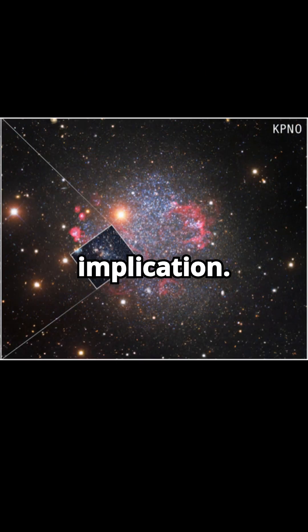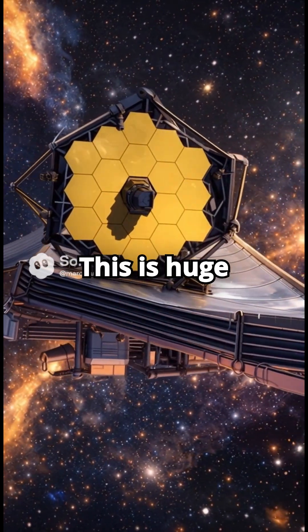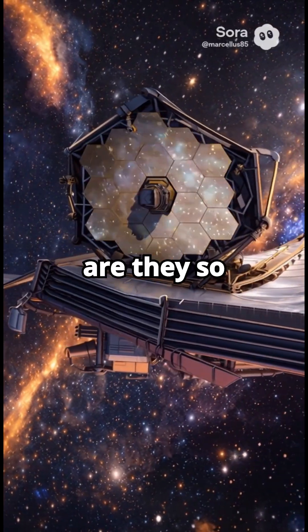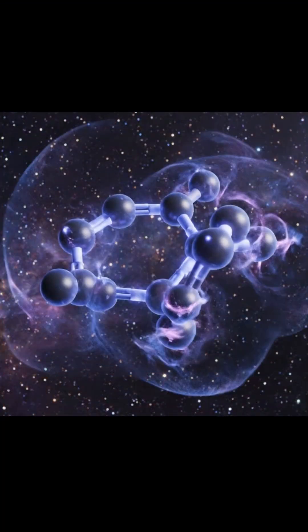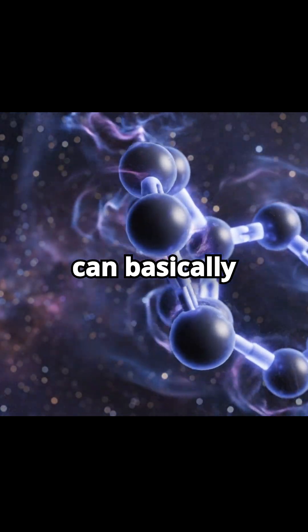And crucially, JWST also found polycyclic aromatic hydrocarbons, or PAHs, in dense pockets within Sextans A. What exactly are PAHs and why are they so vital for life? PAHs are large, complex, carbon-based molecules.